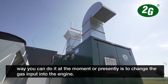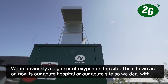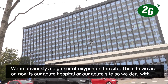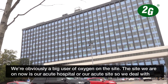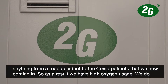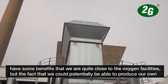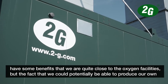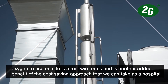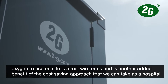The only way you can do it presently is to change the gas input into the engine. We're obviously a big user of oxygen on the site. The site we're on now is our acute hospital, so we deal with anything from a road accident to Covid patients coming in, and as a result we have high oxygen usage. The fact that we could potentially produce our own oxygen to use on site is a real win for us - another cost saving approach that we can take as a hospital moving forward.